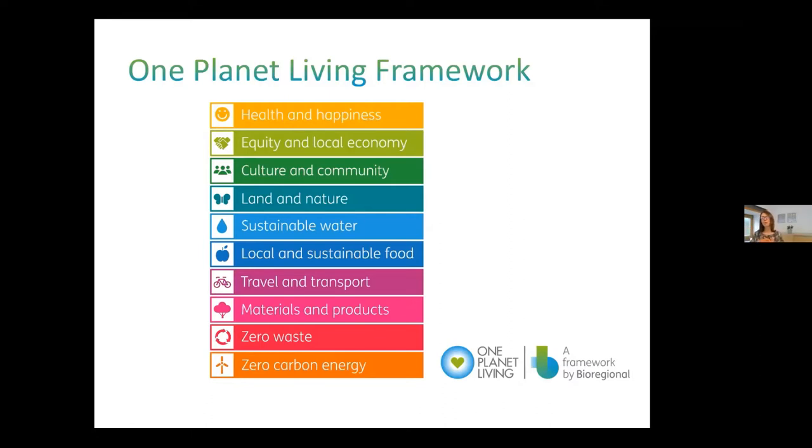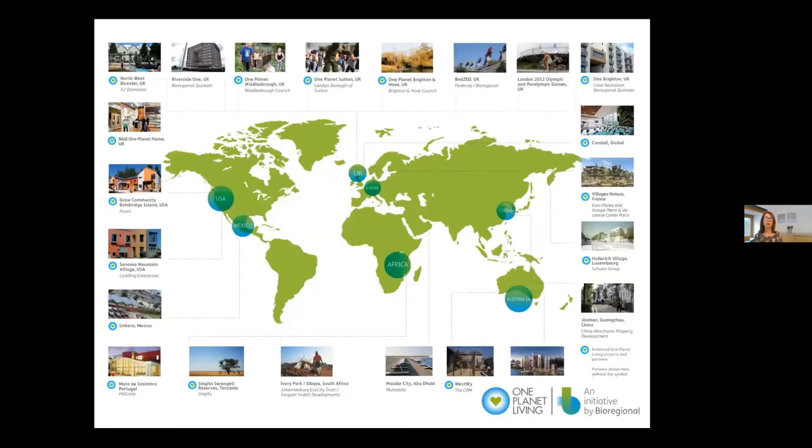One Planet Living has all these principles, from zero carbon through to health and happiness. It's open source and free to use, with training and lots of resources on our website. The idea is that if everyone consumed as much as we do in Europe, we'd need three planets' worth of resources — counting not just the carbon but also trees, fish, land to grow food, and all the embodied impact of stuff. We need one planet living: happy, healthy lives within the natural limits of our planet.